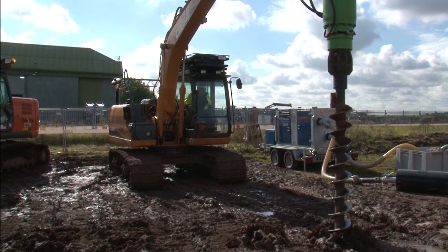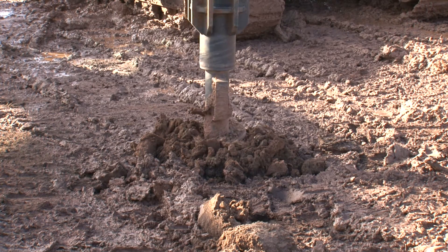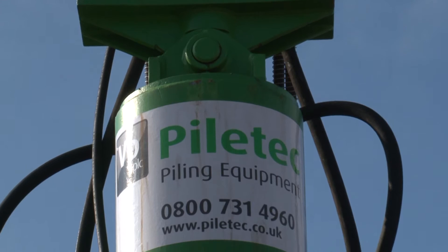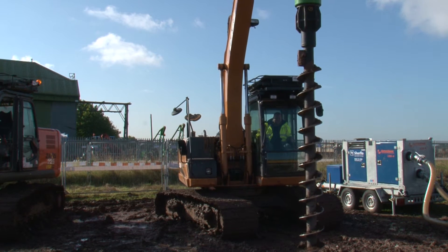For hard ground conditions, PileTech offer the Pre-Auger, which breaks up the ground. This fits to the excavator in exactly the same way as the EMV, making changeover from one to the other a seamless operation.